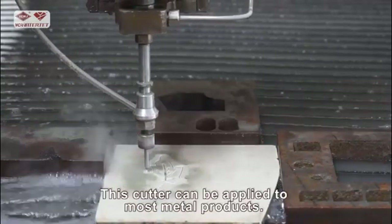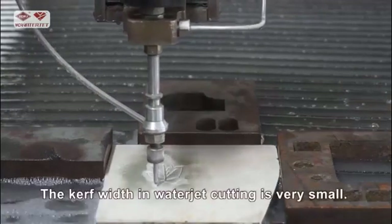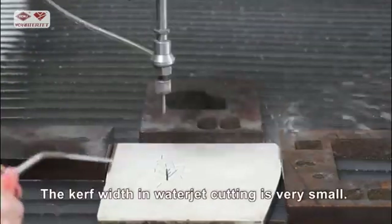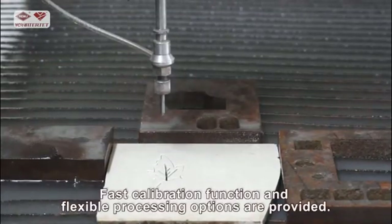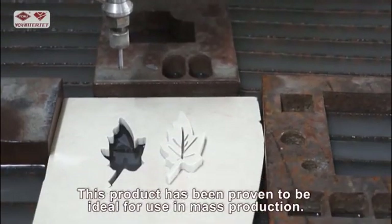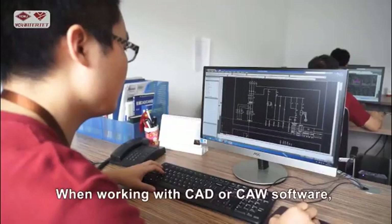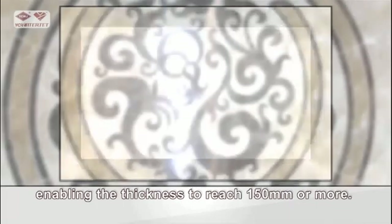This cutter can be applied to most metal products and removes the need for secondary cutting. The kerf width in water jet cutting is very small. Fast calibration functions and flexible processing options are provided. When working with CAD or CAM software, it can perform water jet cutting on almost all materials, enabling the thickness to reach 150 millimeters or more.